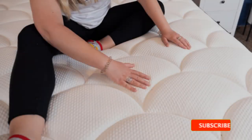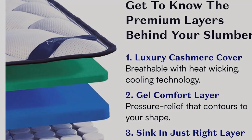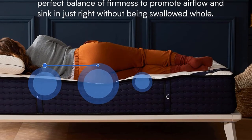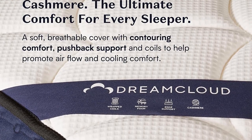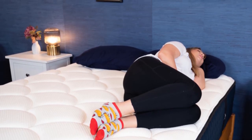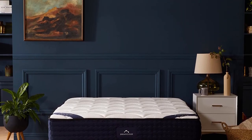For average weight sleepers (130–250 pounds): average weight back sleepers should feel comfortable with a nice balance of pressure relief and support. Average weight side sleepers may find the DreamCloud too firm if they sleep strictly on their side — I'd recommend checking our best mattresses for side sleepers list instead. Average weight stomach sleepers may also find this mattress too soft for their needs, as it didn't lift the hips into alignment with the shoulders. I recommend checking out our best firm mattress reviews or best mattresses for stomach sleepers roundup.